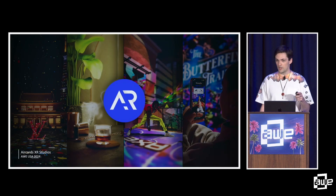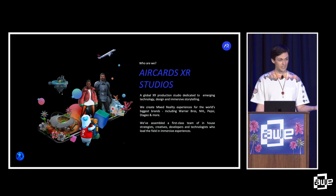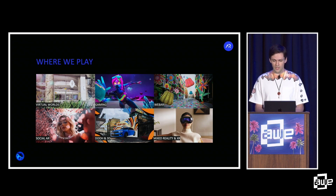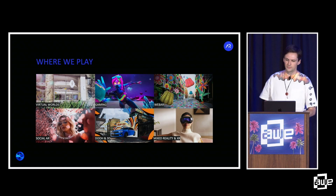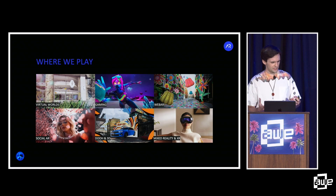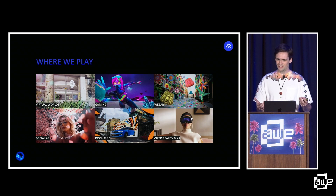Now let's get into some background on Air Cards. We're a global XR production studio dedicated to emerging technology, design, and immersive storytelling. We have team members and clients all around the globe. As the first full-time developer hire for the team, Air Cards started out making postcards and business cards — hence 'Air Cards.' But then clients started asking: can we put a 3D model on that postcard? Do we even need the postcard? Can we just put it on the table or on the floor?